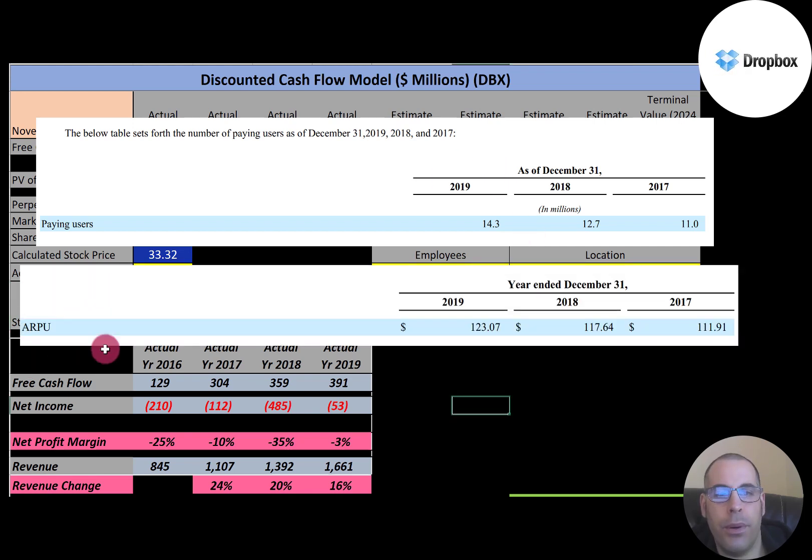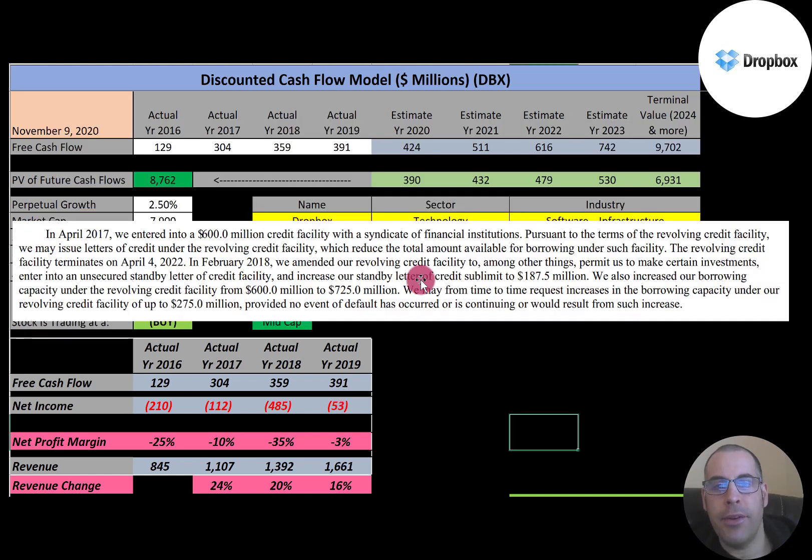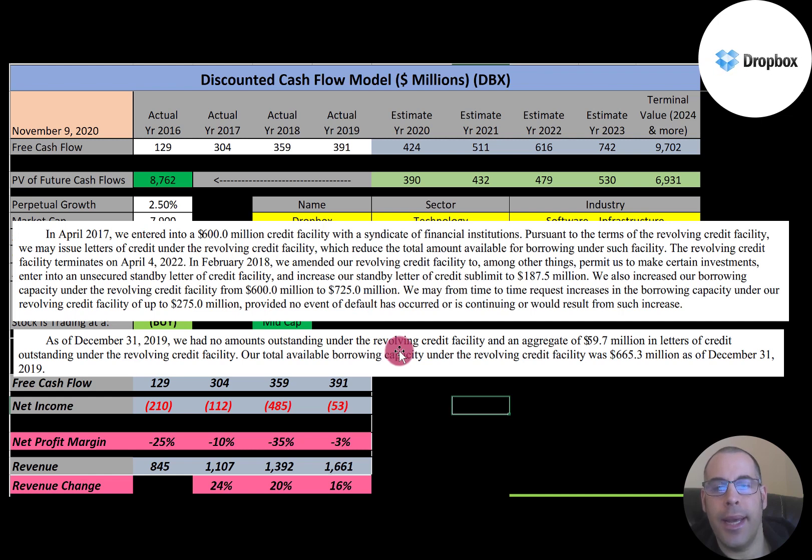The average revenue per user has also been increasing from $112 to $118 to $123. The company has a $725 million credit facility in case it runs into a cash crunch or needs money to acquire another business. They currently have no outstanding debt against this revolving credit facility, but they do have $60 million in letters of credit outstanding under the facility.